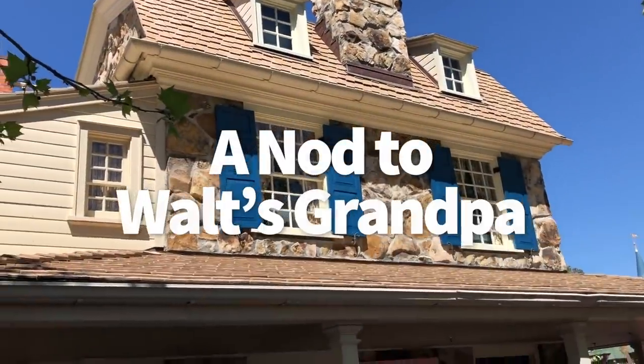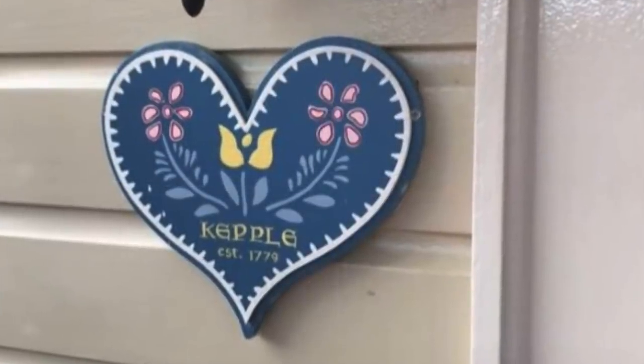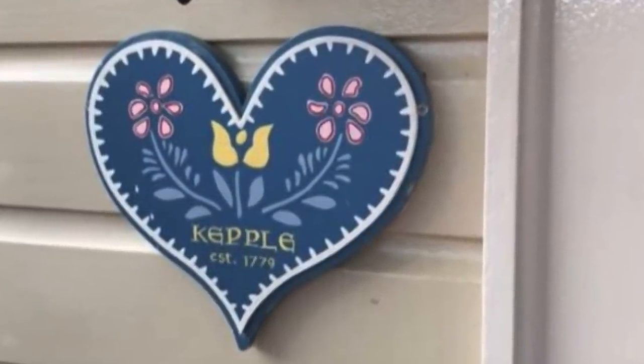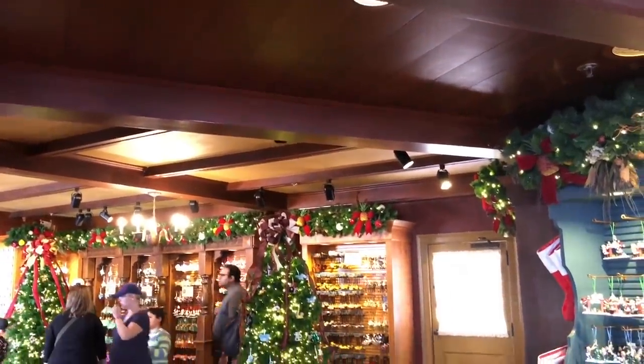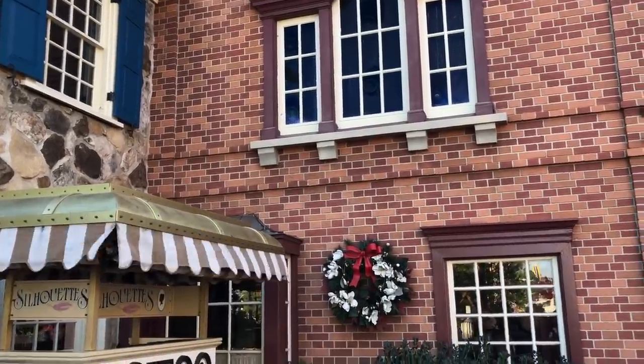Here's a super sweet one. Outside of Ye Olde Christmas Shop in Magic Kingdom, there's a small heart-shaped sign that reads Keppel, established 1779. The part of the store you walk into through that doorway is designed to look like a house, and the name Keppel is a homage to Walt's grandfather — his name was Keppel Elias Disney.